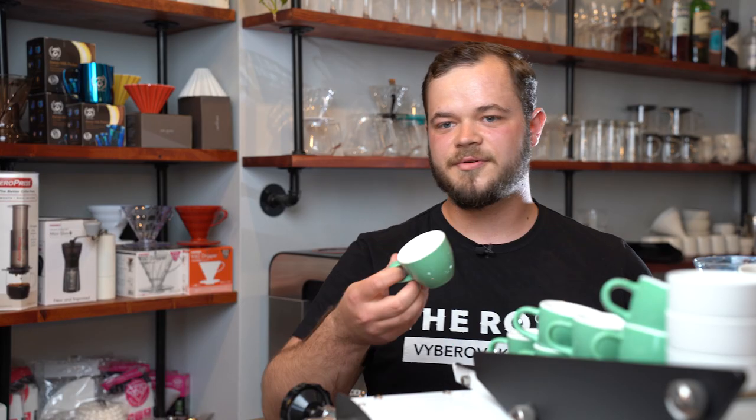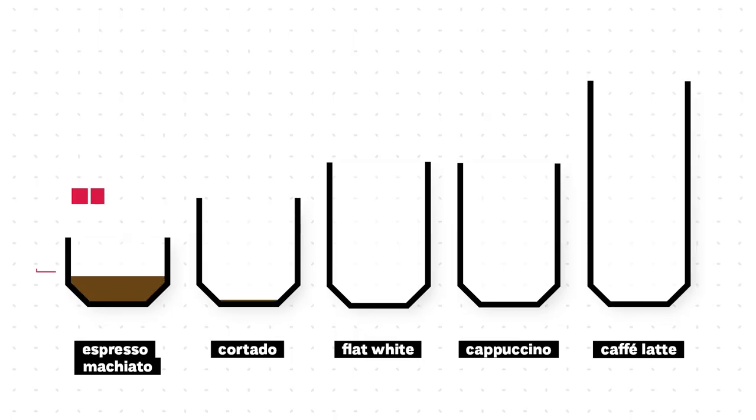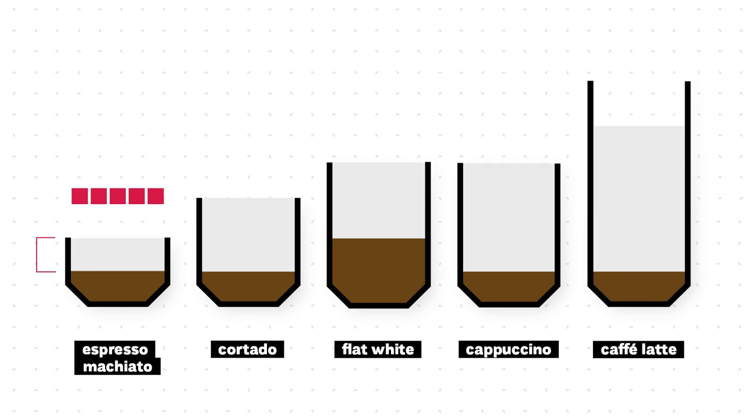Espresso Macchiato is for people who like only a little bit of milk, so the coffee flavor is the most intense of these five beverages — maybe for occasional coffee-with-milk drinkers. Cafe Latte, the biggest option, is for people who don't like the coffee flavor that much, so the milky flavor is the most intense.